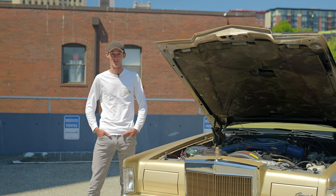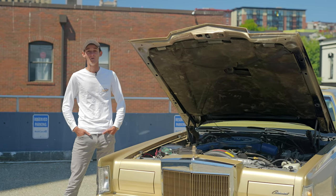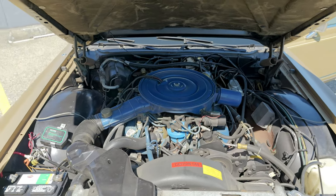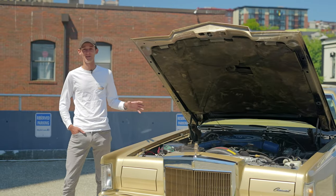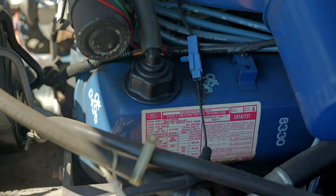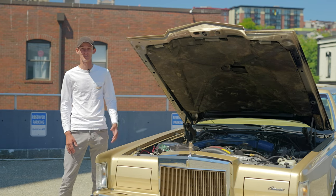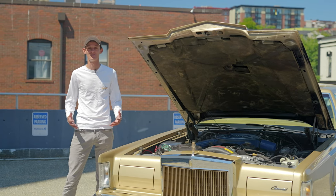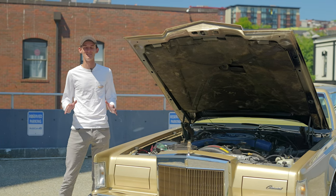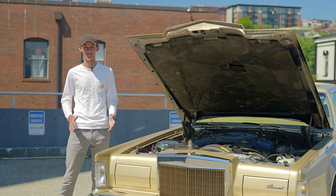Let's talk about the powertrain. Back in 1978, Lincoln had two options available for this model: one was a 6.6 liter V8 and the other was a 7.5 liter V8, which is what this car has. What's unique about this car is that outside of the battery, it's really all original straight from the factory. It's paired with a 3-speed automatic transmission that ultimately puts out 210 horsepower with 357 pound-feet of torque. While that may not seem like a lot, it actually ties together perfectly to make this a great cruising vehicle.